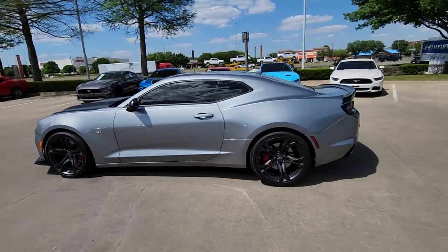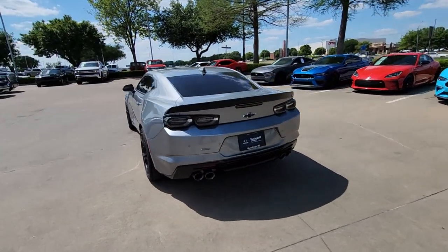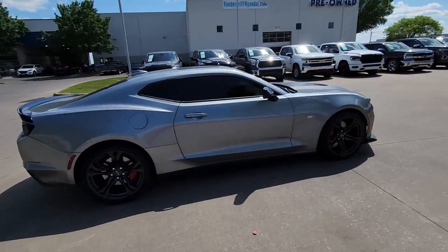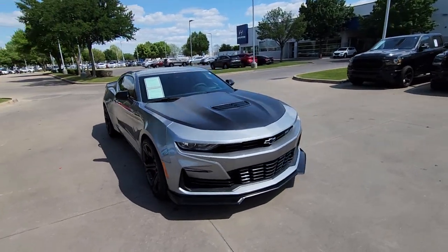Can you see yourself in the 2023 Chevrolet Camaro? With less than 5,000 miles on the odometer, this vehicle stands out from the rest. The Camaro delivers driver-centered technology, nimble athleticism, muscular performance, and a racing spirit.